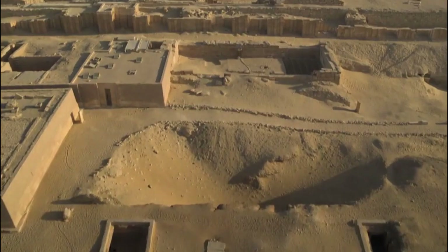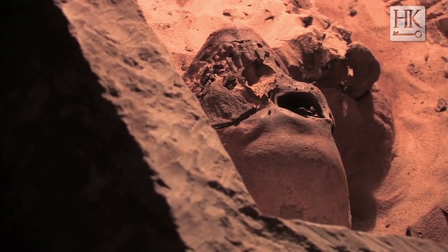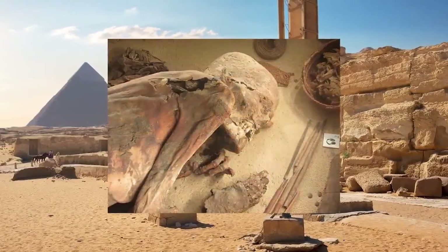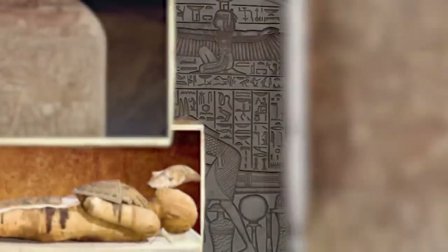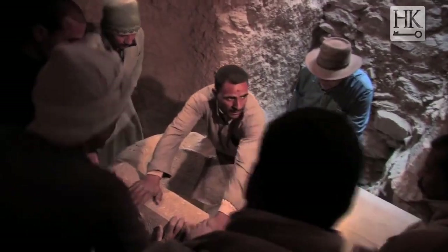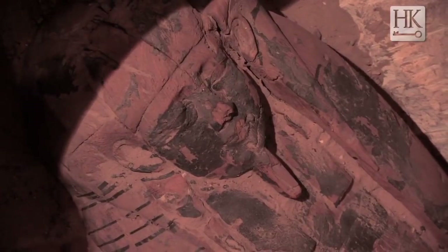One of the tombs is known as basic pit graves. It began as a modest pit in the earth, barely large enough to house the deceased's body and a few burial items. When the sand was reapplied to the body, the drying process triggered by the sand produced the first mummies, kicking off Egyptians' artificial mummification procedures. Although more elaborate tombs would arise later in the dynasty eras, this modest pit grave would continue to be utilized for lower-class burials.